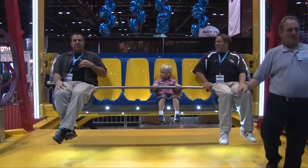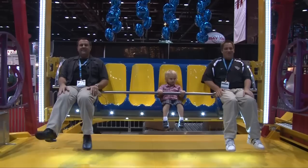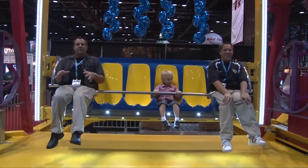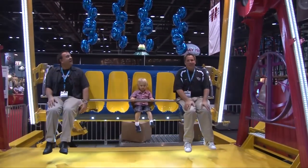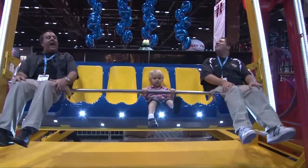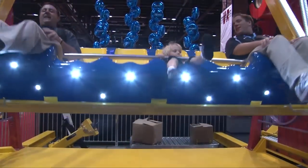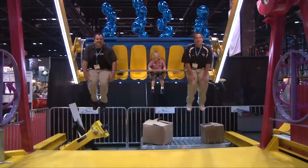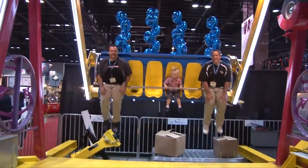This might be the most scared I've ever been at a trade show. I'm not even going to say where this lap bar is cutting into right now, but let's just say it's sort of the groinal region. We are on the Happy Swing at Zamperla, and so far it's kind of gentle. It's rocking — Wee! I feel like I'm going to kick Colin in the head over here. Get ready — 3D!